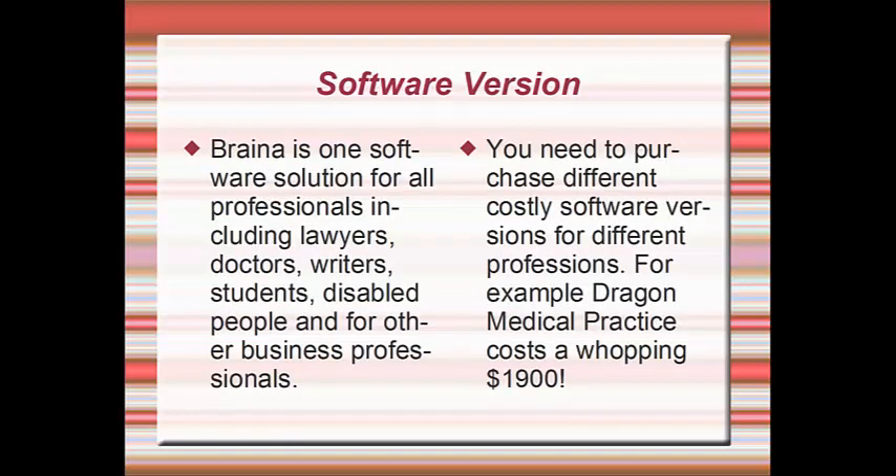Brainer is one software solution for all professionals, including lawyers, writers, students, disabled people, and other business professionals. With Dragon, you need to purchase different costly software versions for different professions. For example, Dragon Medical Practice costs a whopping $1,900.